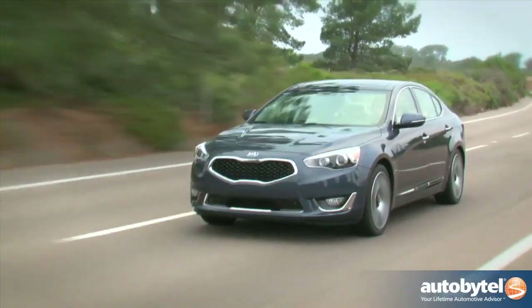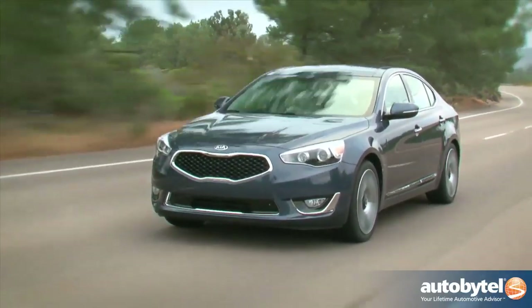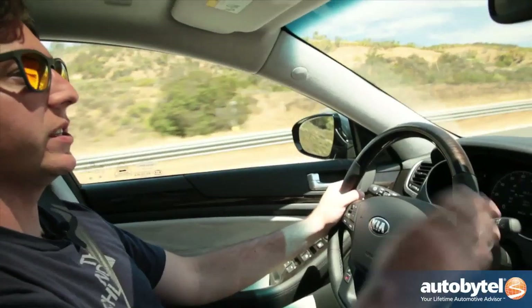You're getting a whole lot of car here for a pretty good price. The base price is about $35,000; fully loaded, you're looking at $41,000. With either price you get the UVO eServices for free, which is pretty sweet technology — it's like OnStar but you don't have to subscribe to it, and there's a ton of stuff you can do with it once you pair your phone. It's a really neat system.